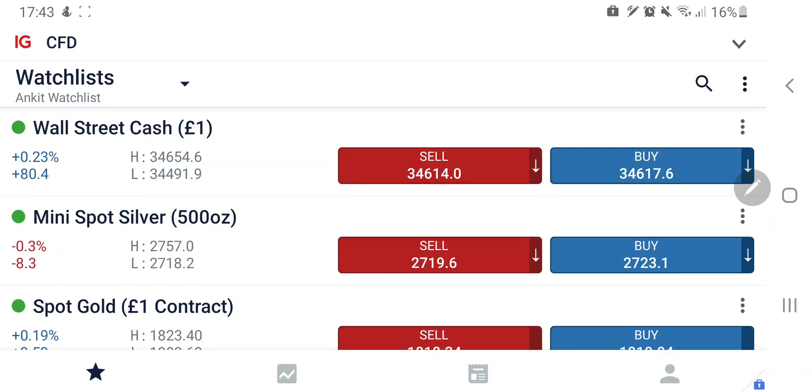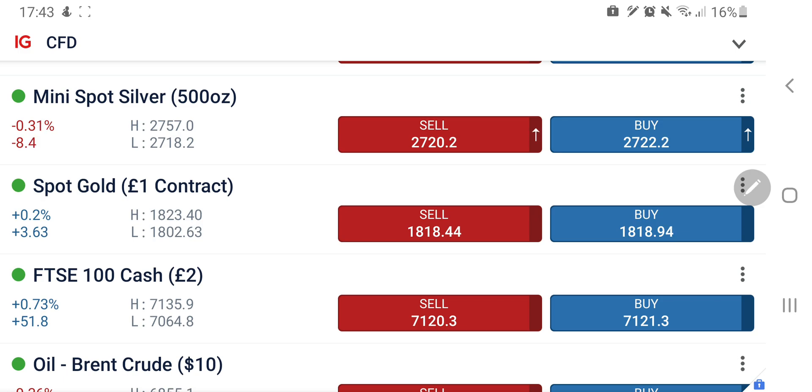Hello friends, I am Anket and welcome to my channel. I am here again with my daily predictions for Dow Jones and Nasdaq 100. Let's see what the charts are saying for the day.